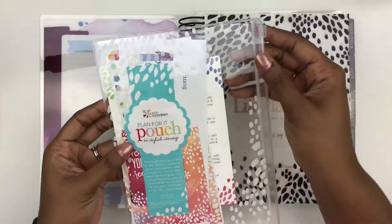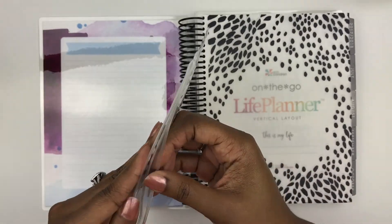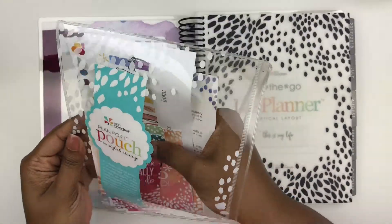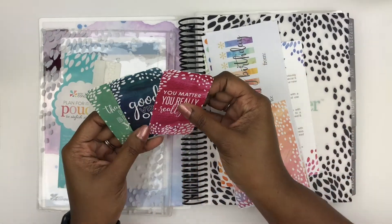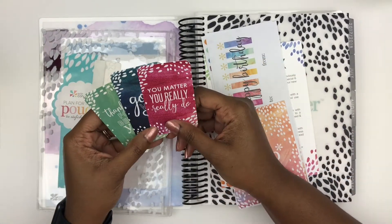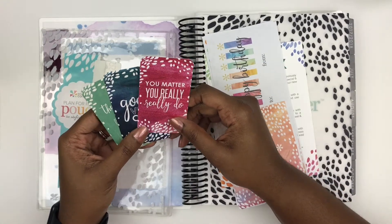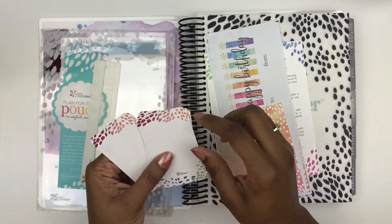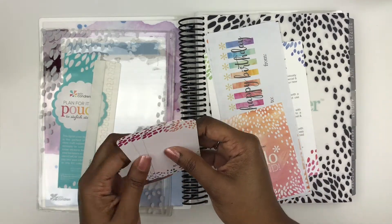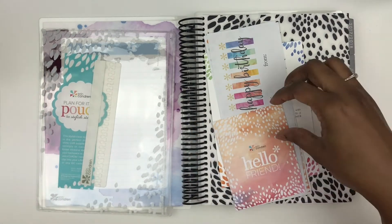So first we have the planner pouch. I actually don't use the actual pouches, so I'm going to start a giveaway pile with it, but I do use the goodies inside. The compliment cards — I love these. I use these to write little sweet notes to my husband, and I also like to throw them in gifts, just write a cute little message on the back — happy birthday, happy Valentine's Day — and toss it into a package.